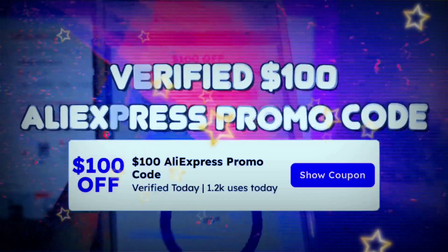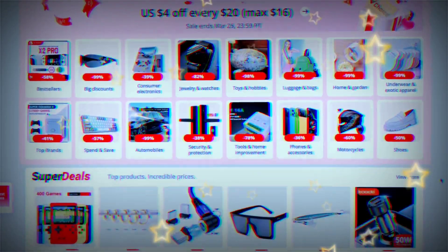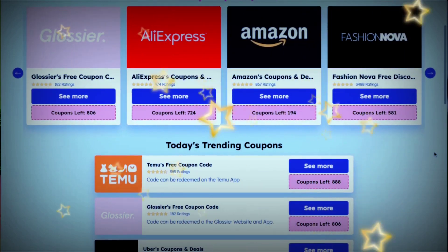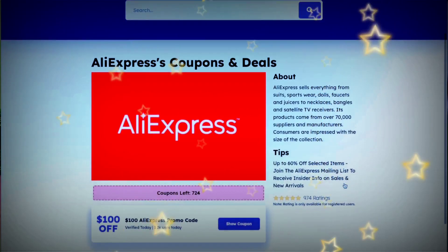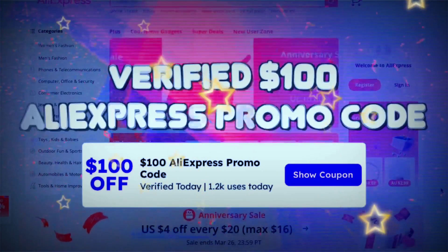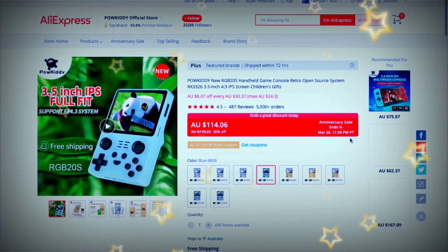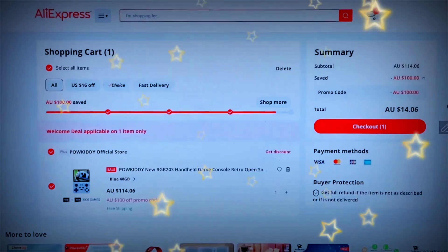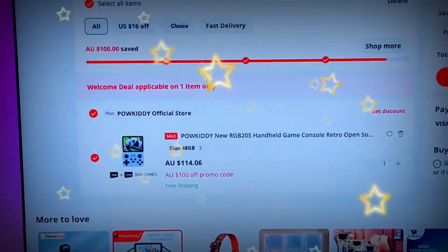Hello everyone, I just wanted to quickly share one of the best AliExpress promo codes I've ever come across, especially so far for this year. This promo code allowed me to save $100 site-wide at AliExpress, which means you guys literally get to save $100 on anything you like. If you have a quick look at my checkout, you can see I applied the promo code and it literally took $100 off.